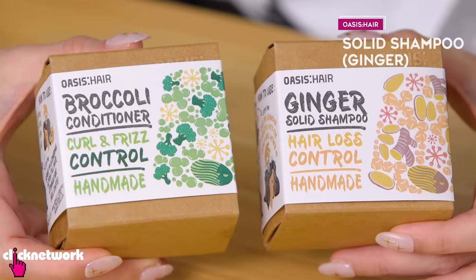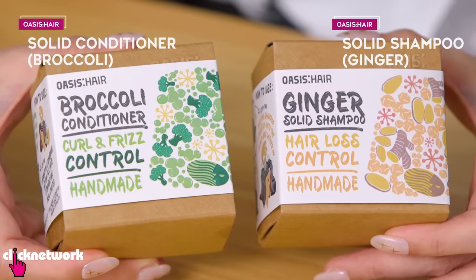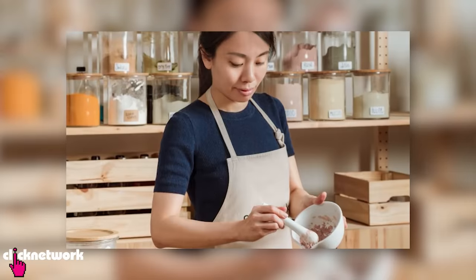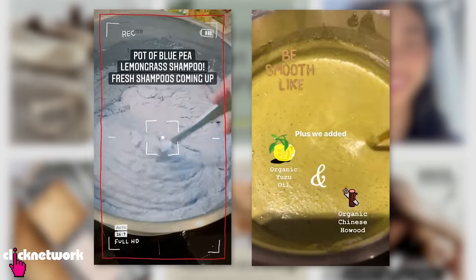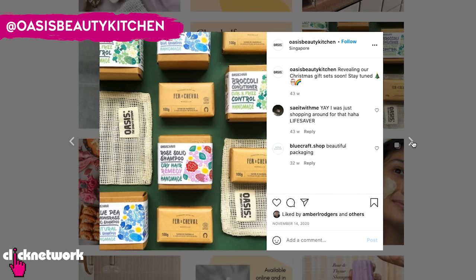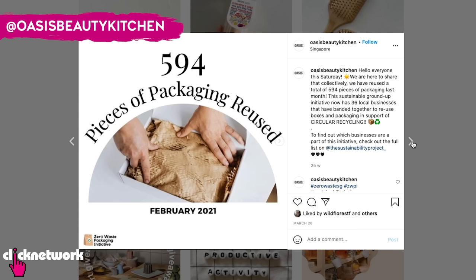So here we have a solid ginger shampoo and a solid broccoli conditioner from Oasis Hair. Their products are organic and made fresh here in Singapore a few times a week by their founder and beauty chef Hildra. She calls it the beauty kitchen. Oasis is a brand for those looking for a more natural way of living and they also promote sustainability and less waste in their packaging.